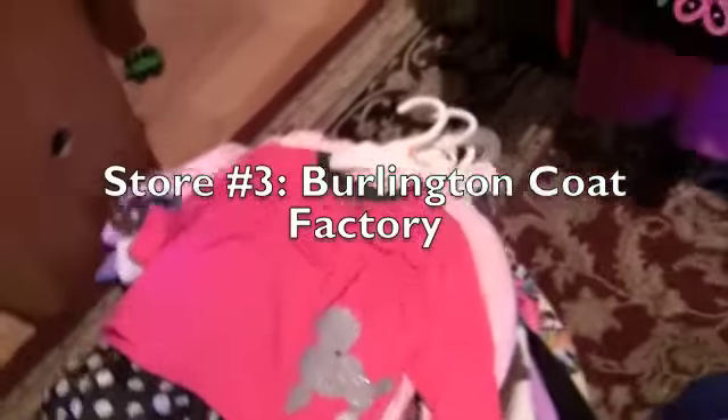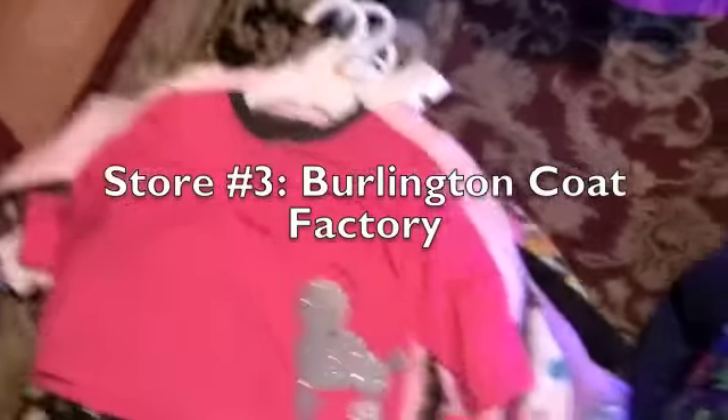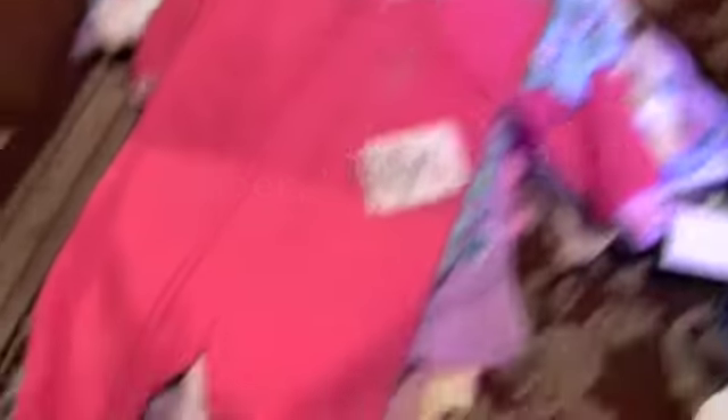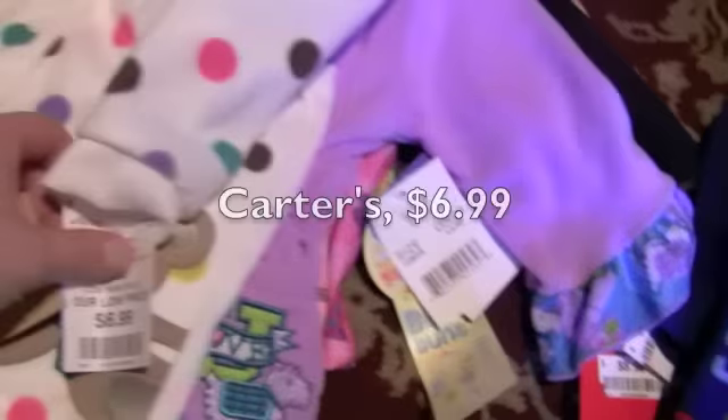Next up I went to Burlington Coat Factory and got a whole bunch of PJs for both of them. As we all know pajamas can be expensive. This was $3.98 — fleecy bottoms and a little t-shirt pajama. And this is a fleece pajama, I got it for $5.99. This is the best deal — I've gotten these before for a much higher price, and this was $4.98 for two pajamas: one pink and one like a patterned monkey one. This was $6.99 — it's really super soft fleece, a heavier fleece too.